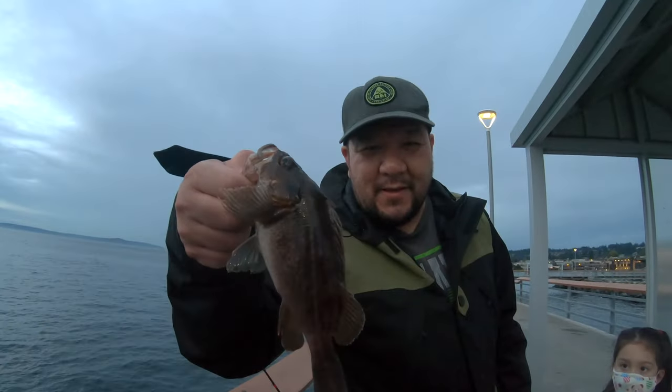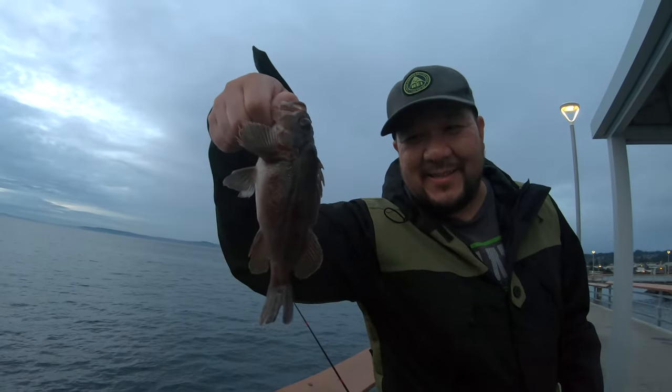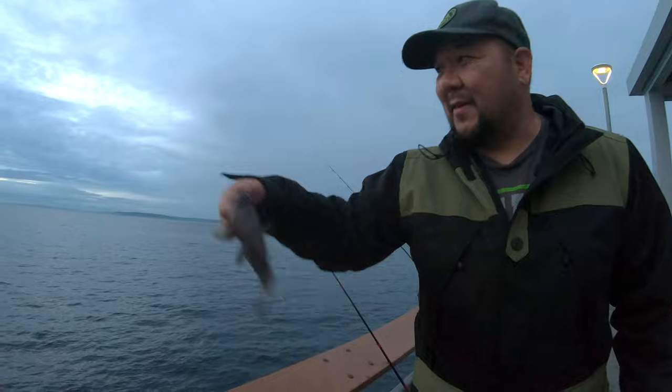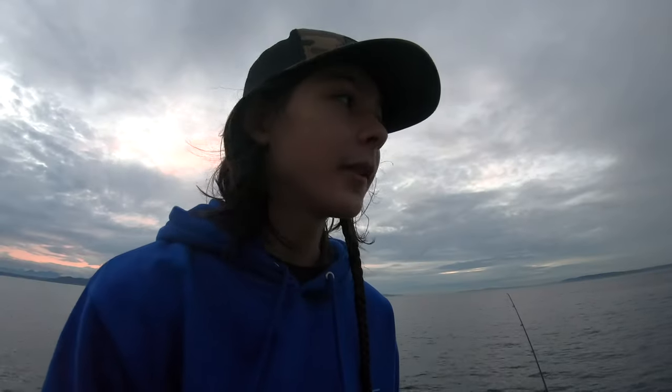That's a cool rockfish — kind of a dinky little rockfish, not as big as Silas's, but still a rockfish. Bye bye, go swimming.